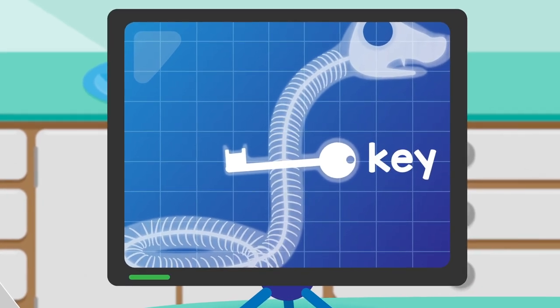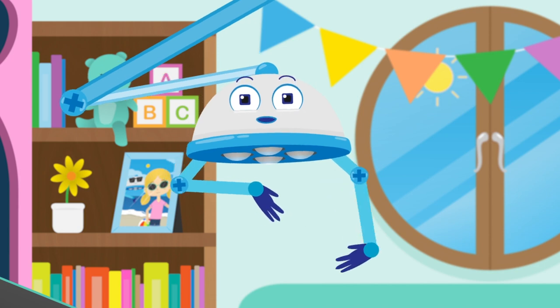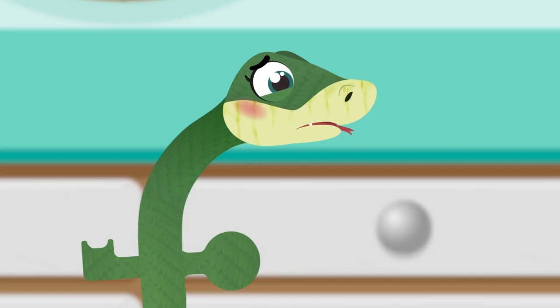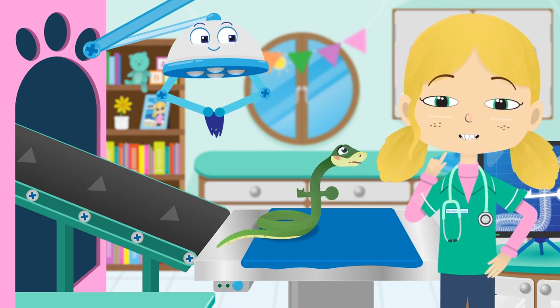Oh dear Sally, a key definitely doesn't belong in your tummy. Swallowing keys and other objects like this can be very dangerous. It could hurt your tummy and make you very unwell. Now we know what the problem is, how can we remove the key from Sally's tummy?